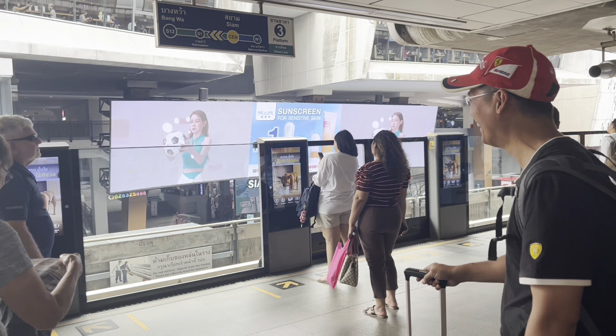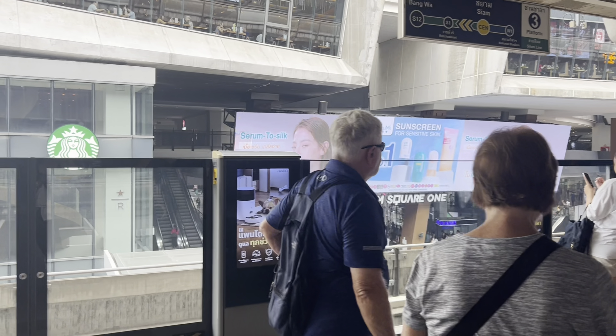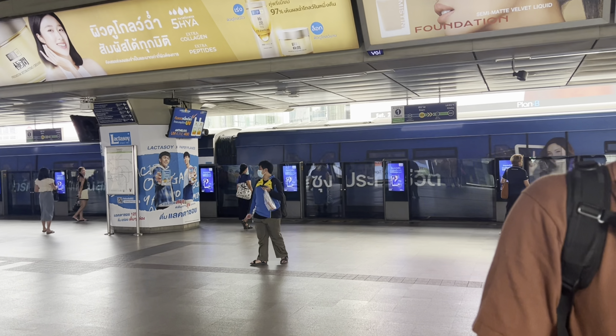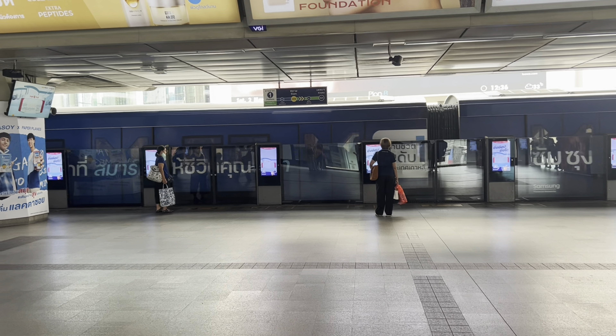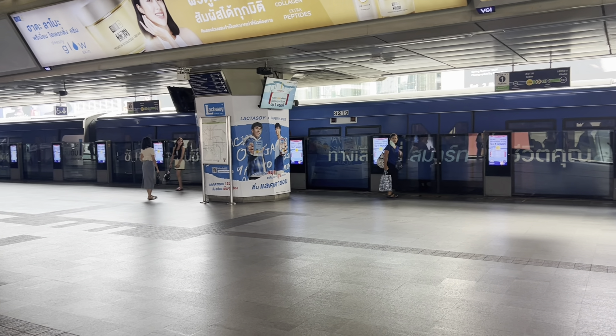We noticed that all the staff at the BTS ticket station can speak English — they are very nice and will guide you on which train to take. From the BTS station, we bought a ticket going to Siam station. From Siam station, we bought another ticket to connect to Chong Nonsi station, where our hotel is located.